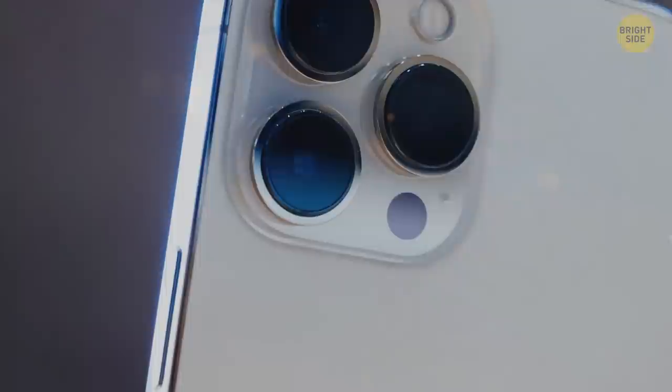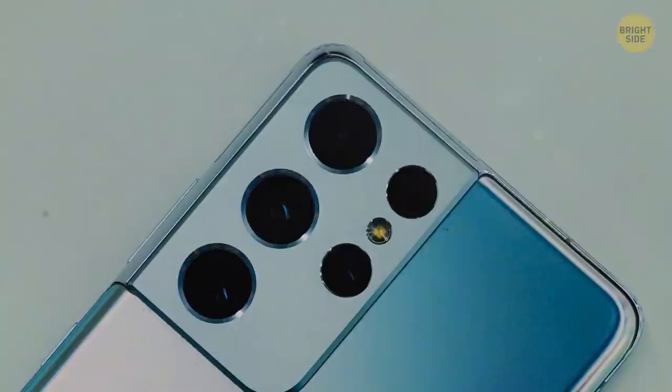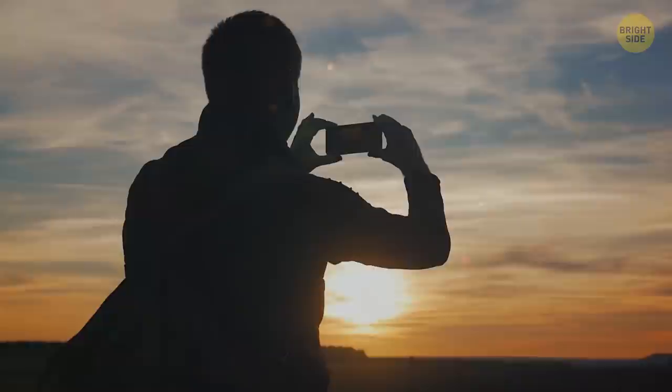Most cell phones that take high-quality photos have several cameras, each serving its own purpose. One lens is typically used for close-up shots to make details sharper, but it's not good enough for capturing things in motion, so another lens handles that. All the cameras must work together — otherwise their individual flaws won't let the gadget deliver the best result.